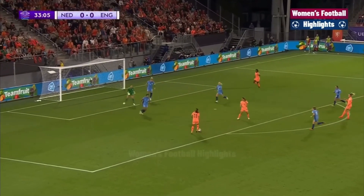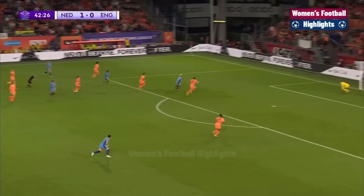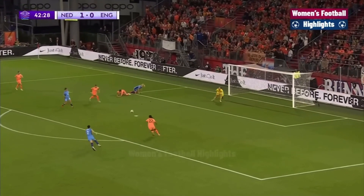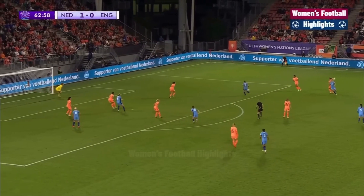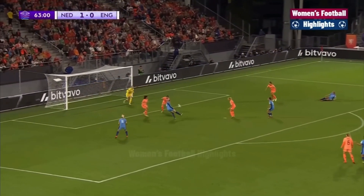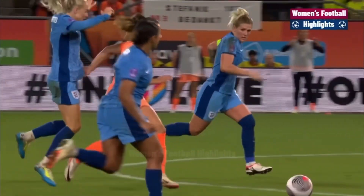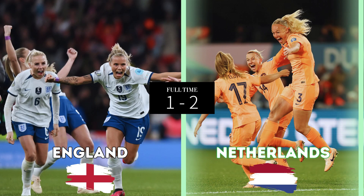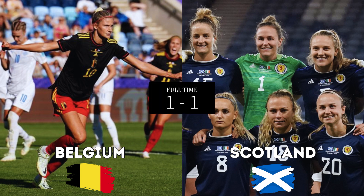First, Group A1 — the first match was a heavily anticipated one. The Netherlands opened scoring with a beautiful side-netting goal in the 39th minute to take the lead 1-0. The Netherlands keeper was an absolute brick wall the entire game, but in the 64th minute England came back to tie it up 1-1. Then in the 90th minute, the Netherlands came through with a last-minute game winner giving them their first three points. Belgium and Scotland also played each other, ending in a draw 1-1.